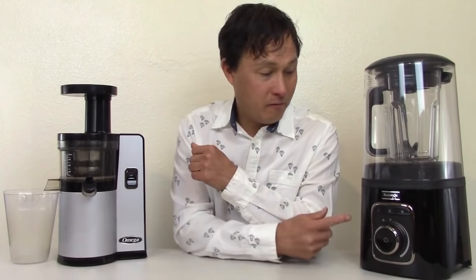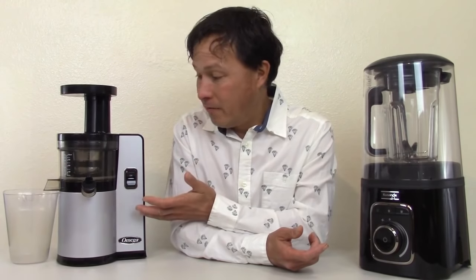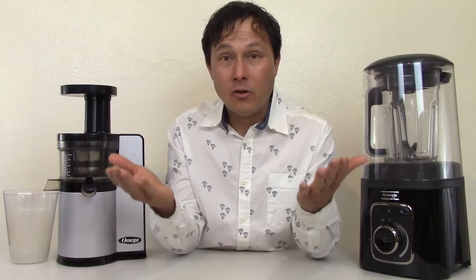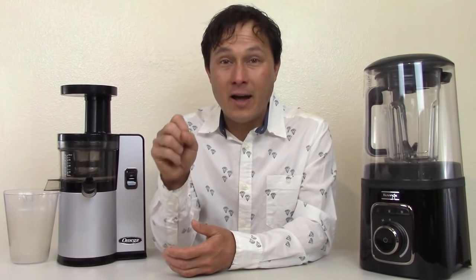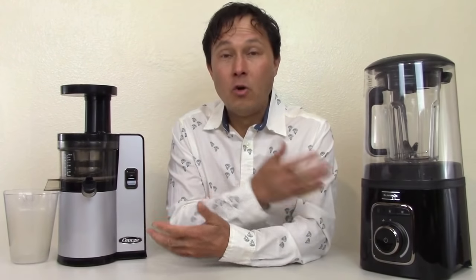If you asked me which is better — the Kuvings Vacuum Blender or the VSJ843 — it's like asking which of your kids is your favorite. It kind of depends. Comparing them is literally like comparing apples to oranges. You can't really compare them because they're not exactly the same thing. Each of them has their own set of pros and cons. You should get both, because these are the number one and number two kitchen appliances that can change your life.